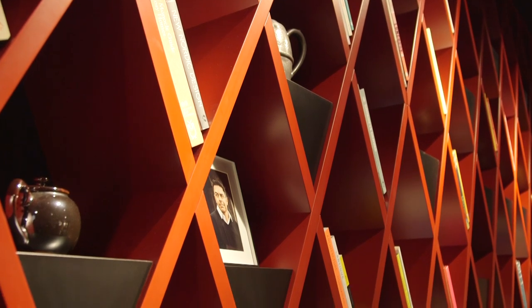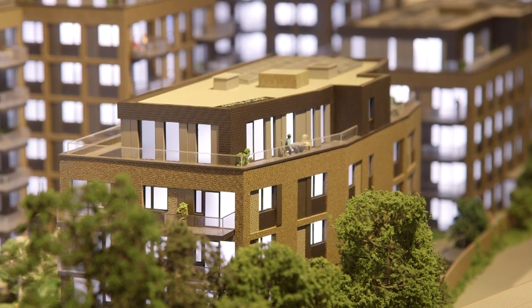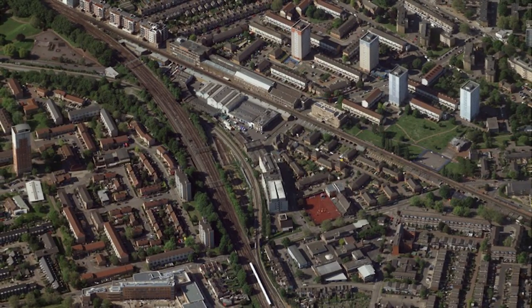Therefore Deptford Foundry is truly supporting the already established vibrant and creative neighbourhood. We are now on site at Deptford Foundry and as you can see from behind me, the demolition of the Arklow Road Trading Estate has been completed.